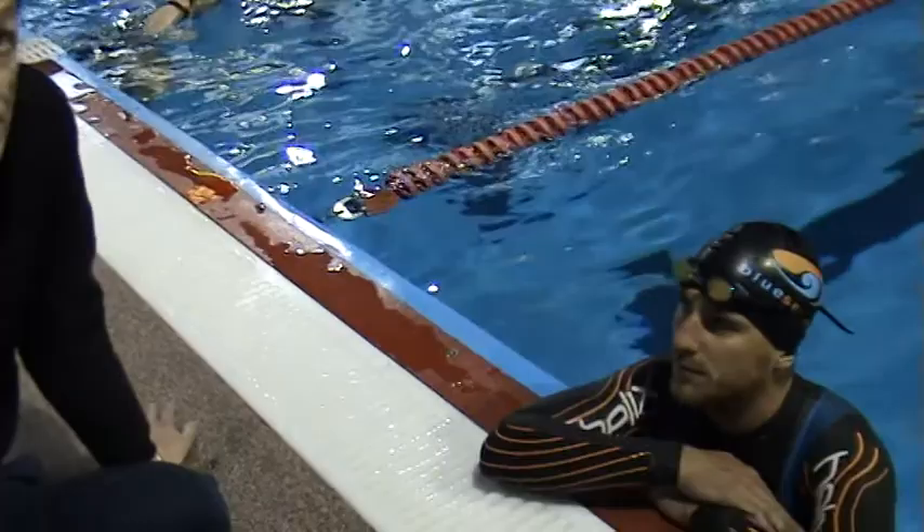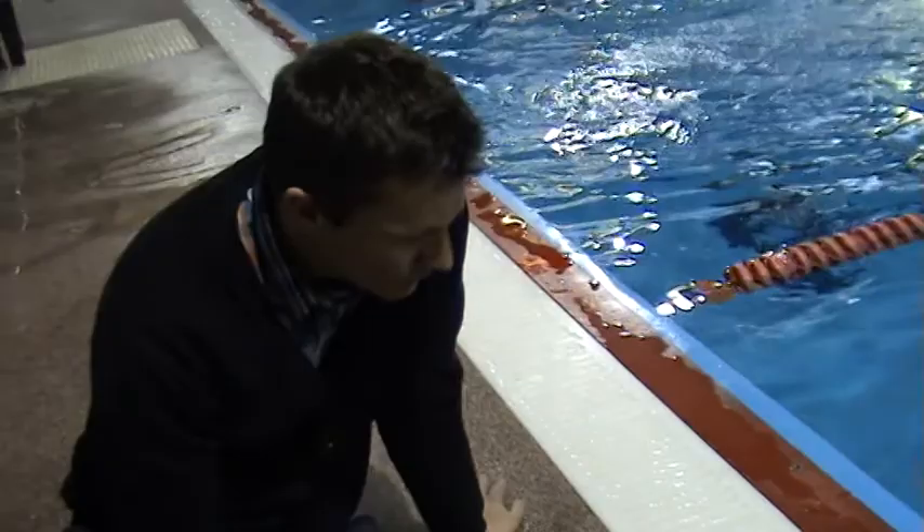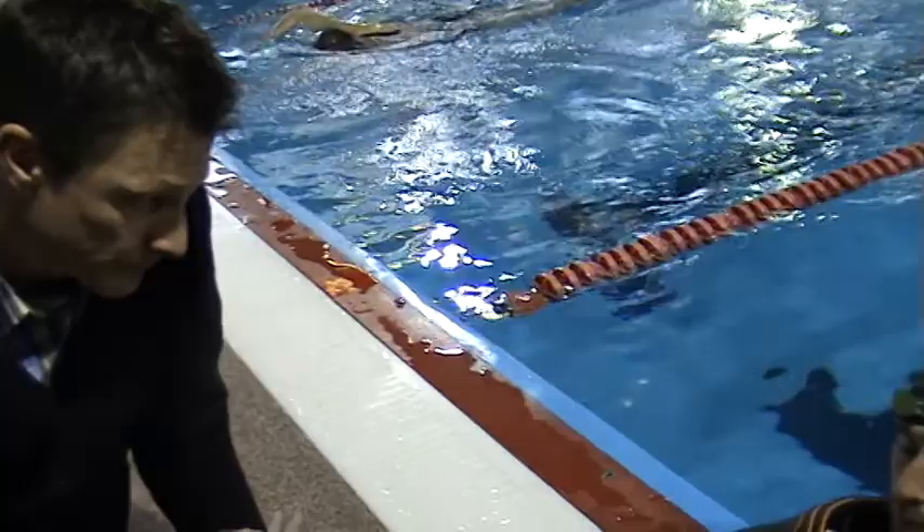We're here with Mark Buckingham, elite triathlete in the British squad, here at Birmingham University. Mark, tell us about how you're using Boost and how you're thinking of using Boost to help you get through the wall.